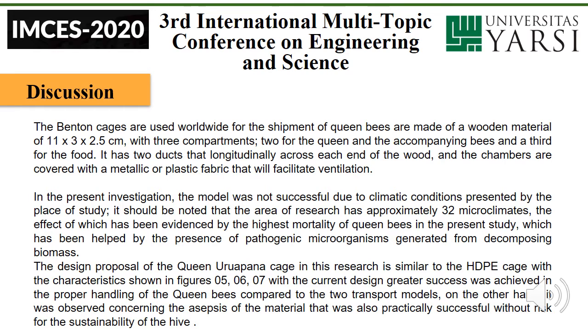In the present investigation, the Bednon model was not successful due to the climatic conditions present in the place of study. It should be noted that the research area has approximately 32 microclimates, the effect of which was evidenced by the highest mortality of queen bees in the present study, compounded by the presence of Patagonic microorganisms generated from decomposing biomass.